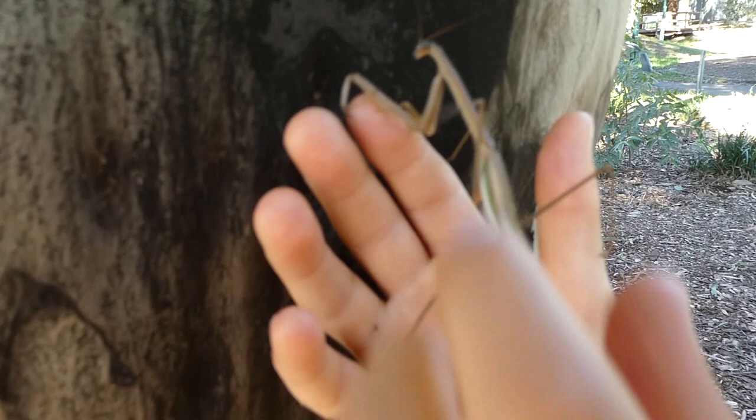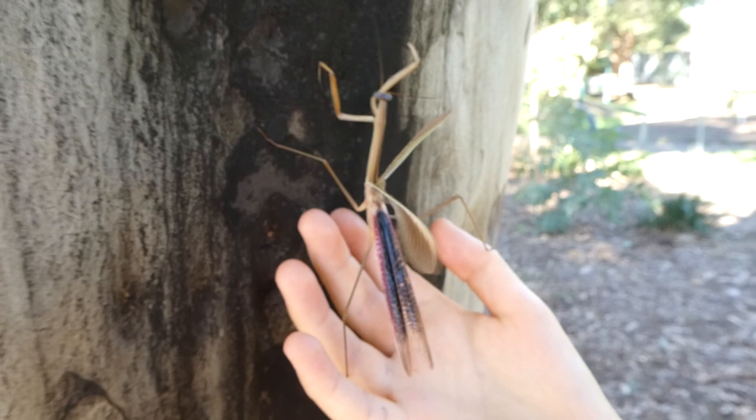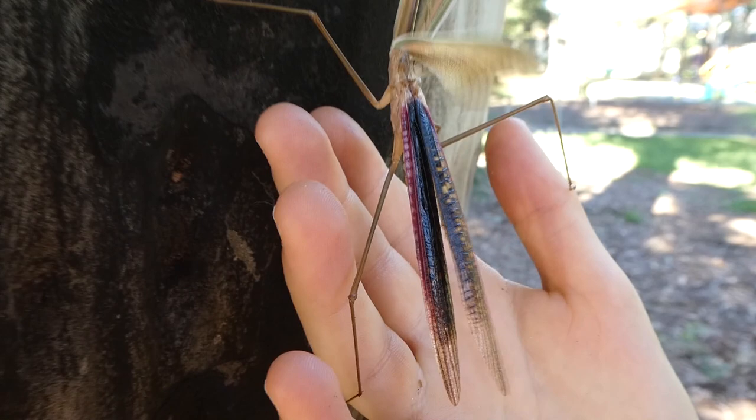I'm just going to put it here. It doesn't want to let go of me. Whoa, look at that, ladies and gentlemen. They're native to Australia, and both male and female can fly.